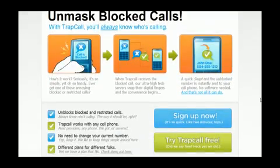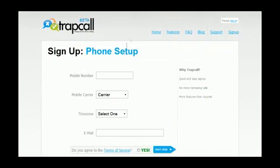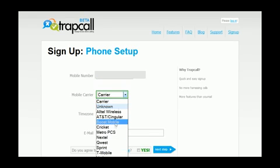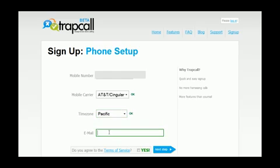First, you need to head over to TrapCall.com and click the Sign Up button, then select the FlyTrap package — it's free. When you're done, pop in your mobile phone number, then your carrier, and your time zone. Finally, put in your email address. When you're all done with that, agree to the terms and hit Next.